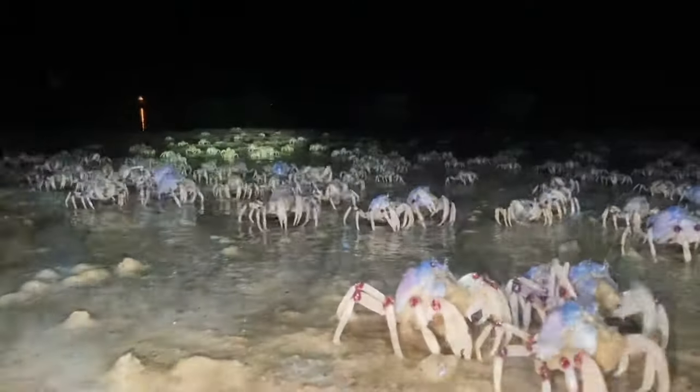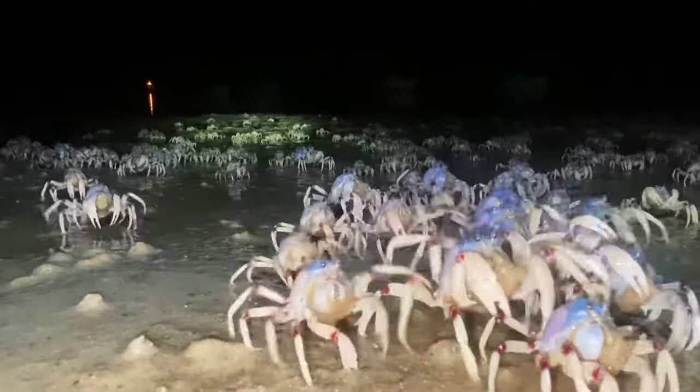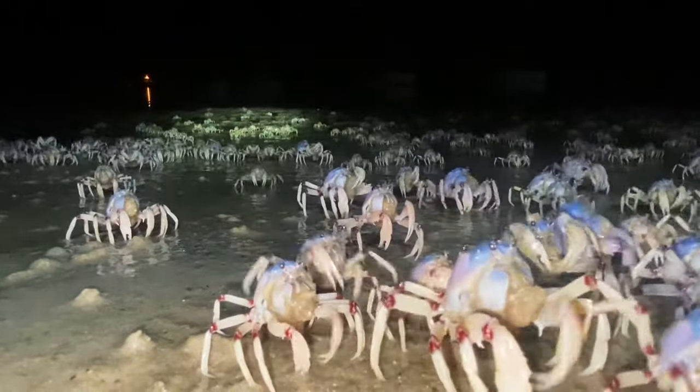These crabs spend much of their time buried in the sand and emerge to the surface at low tide, depending on temperature, wind, and rainfall.